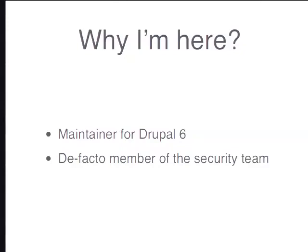I was involved with all the security releases for Drupal 6, and through the years I got to see all the common problems that we deal with in the Drupal security team. I hope I can help you in avoiding those.